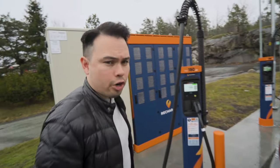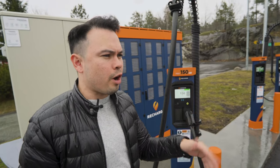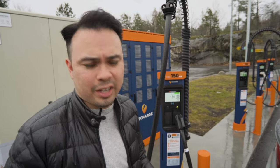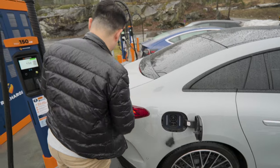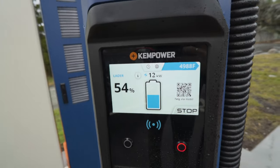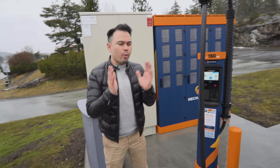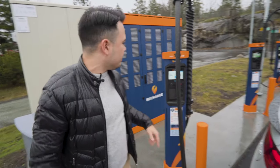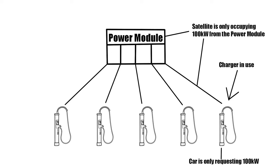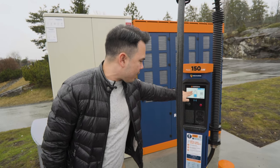We've now stopped at this charger and it says 150 kilowatts here. But because the car is at 54% and the battery temperature is around 25 degrees, the car is not going to be able to take the full amount — I think it's going to be around 100 kilowatts. We're now charging and the speed is going to start climbing, building up slowly. These chargers can deliver power in stages of 25 kilowatts each. So now we're actually at 102 kilowatts.